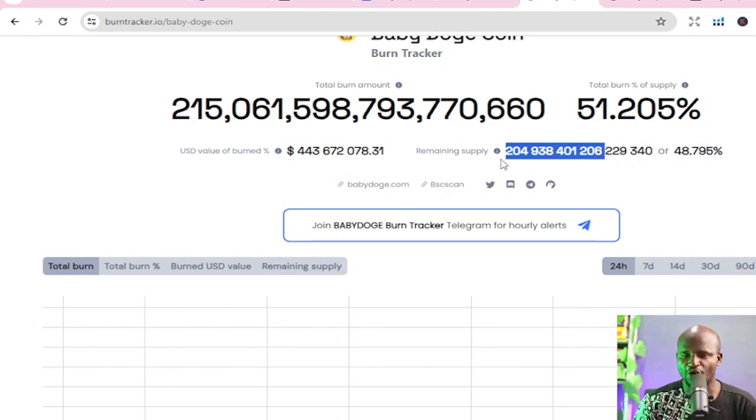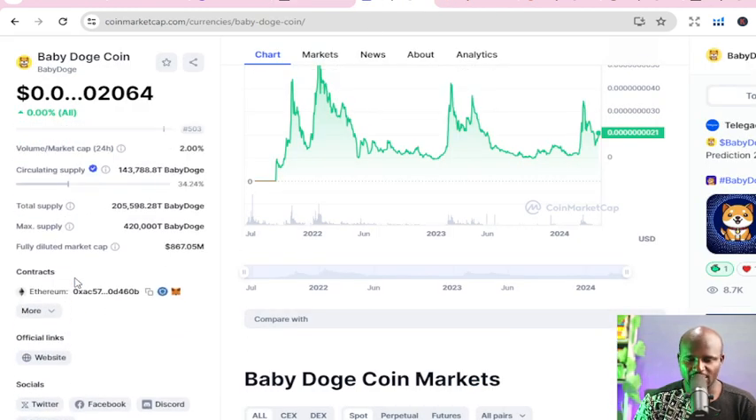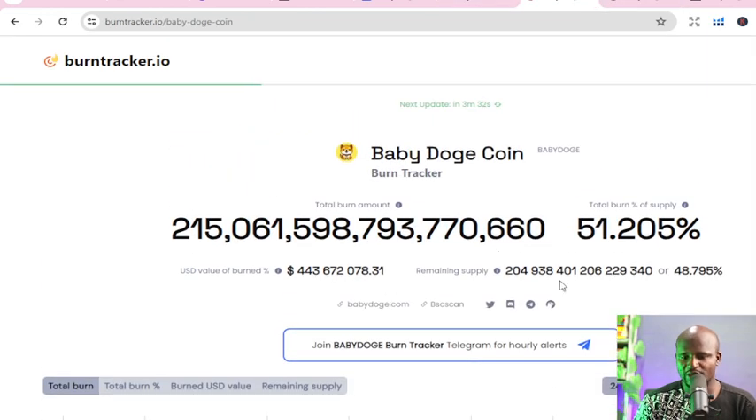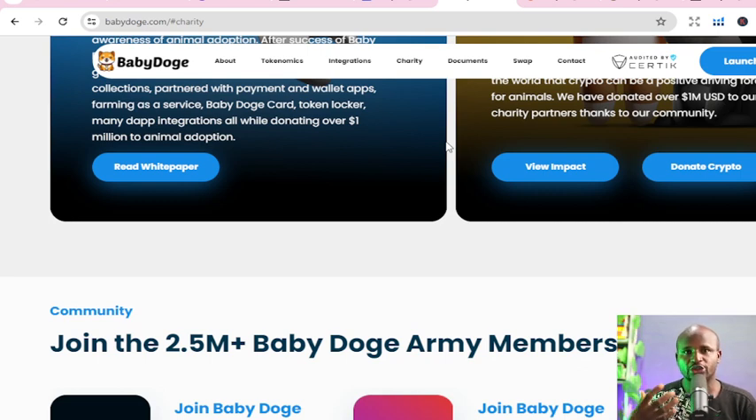I'll go back to CoinMarketCap to verify — the remaining supply shows about 204 trillion. You can see it's being updated, which simply means the coin is being burned continuously. Once they are burning it, demand will increase. They even have platforms where people buy to burn so they can get the gas fees down. This is the opportunity we all need to take advantage of.